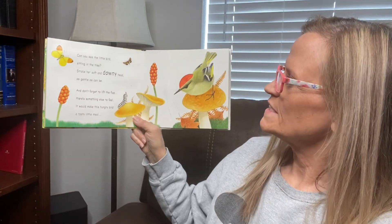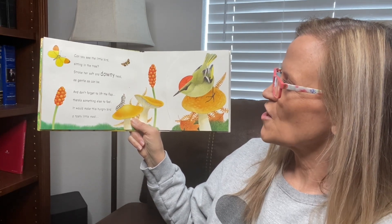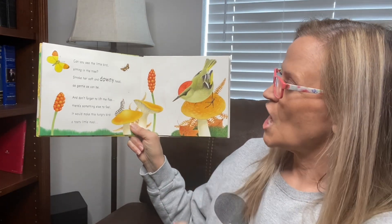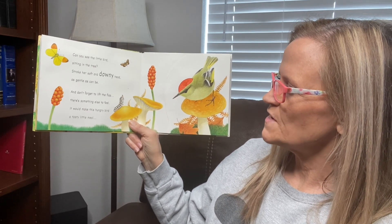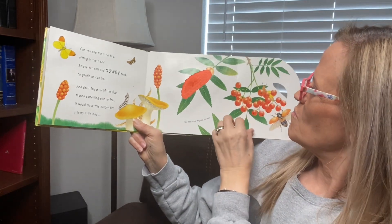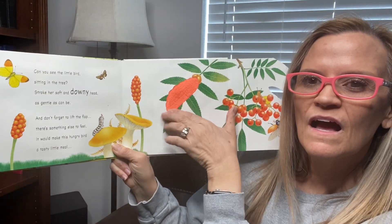Can you see the little bird sitting in the tree? Stroke her downy, soft and downy head, as gentle as can be. Soft. And don't forget to lift the flap — there's something else to feel. It's a hungry bird, a tasty little meal. Oh, it's a caterpillar. Soft.